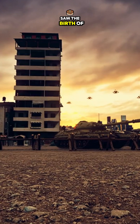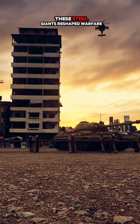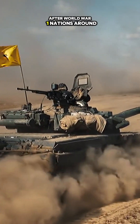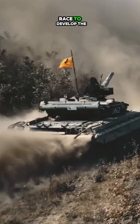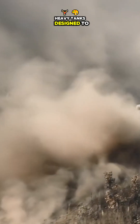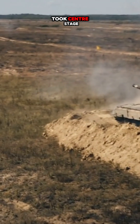Did you know the interwar years saw the birth of some of history's most ambitious heavy battle tanks? Let's dive into how these steel giants reshaped warfare. After World War I, nations around the globe raced to develop the next generation of battle tanks. Heavy tanks, designed to crush fortifications and withstand intense firepower, took center stage.